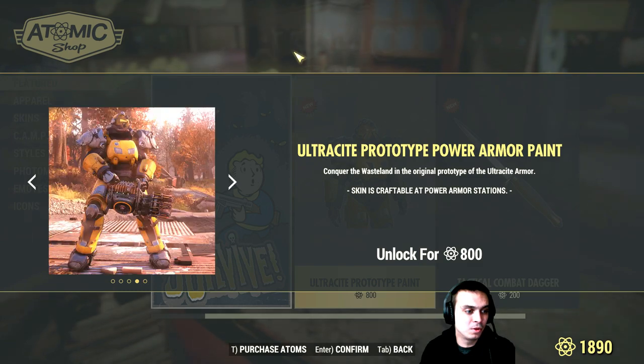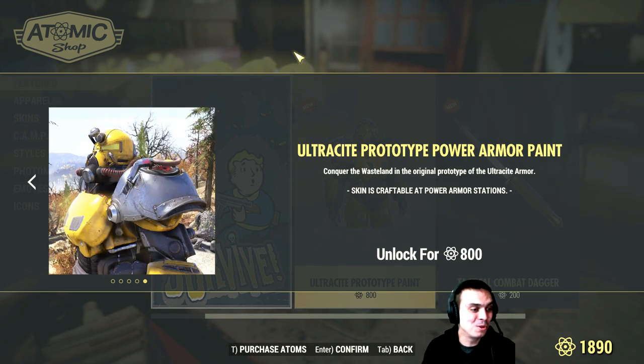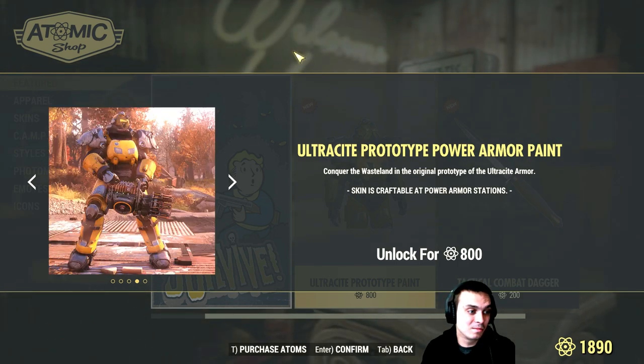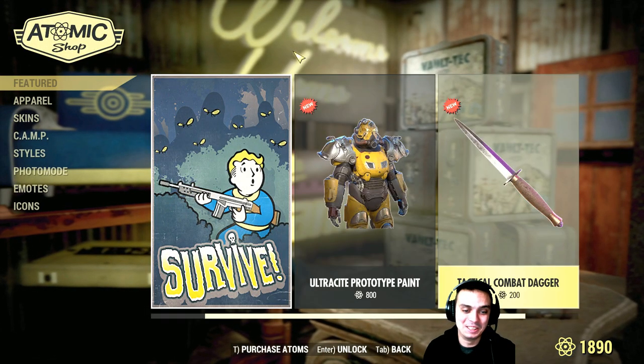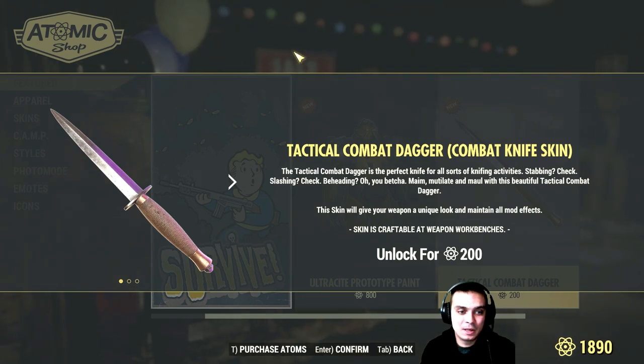Then we got another item — this is pretty much for power armor users. As you know, I don't use power armor so it looks alright to me, but it's not really my thing. Then there's the Tactical Combat Dagger — it's a combat skin.